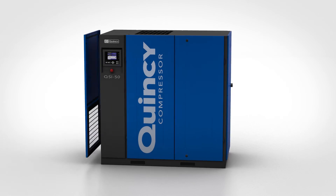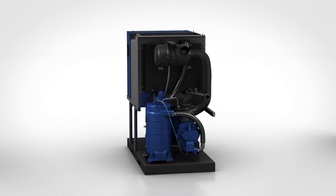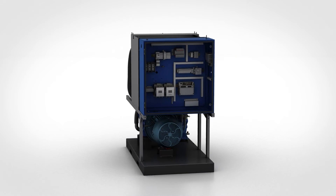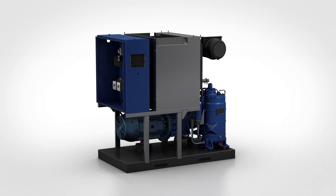We proudly introduce a new cool canopy design. It channels fresh ambient air to critical components. Working in ambient conditions up to 115 degrees Fahrenheit is no sweat for this machine.